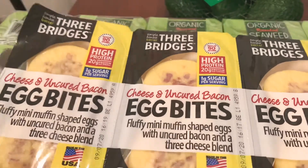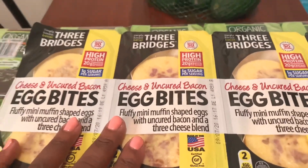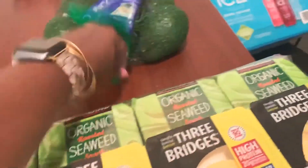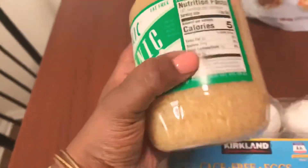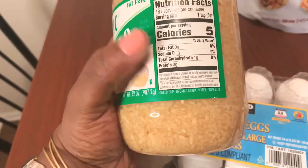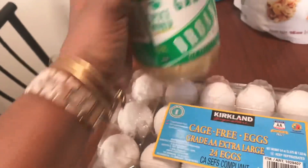I think I've eaten these before. I don't know if they taste like the Starbucks ones — the Starbucks ones are good. I also got some avocado, eggs, and some more garlic. I usually buy the small ones from Aldi but I go through garlic so much I just decided to get the big one from Costco.